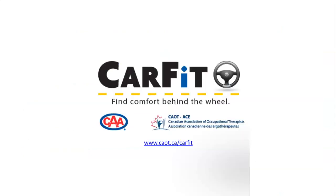CARFIT — find comfort behind the wheel. To learn more, visit the website: caot.ca/site/pt/resources/carfit.